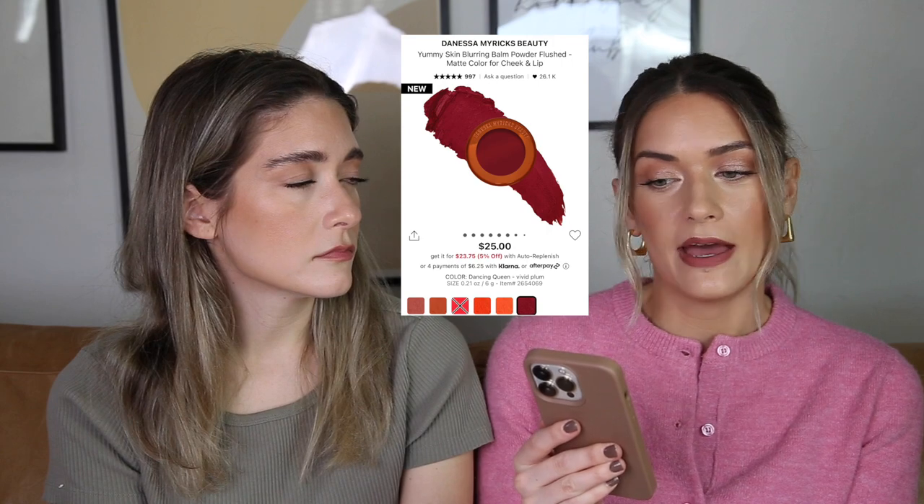Something I'm interested in buying eventually is the Danessa Myricks Yummy Skin Blurring Balm Matte Color for Lip and Cheek. Danessa Myricks has some of the most underrated formulations in color cosmetics. I love the balm contour and need to repurchase it. This product seems like a cream-to-powder formula that's really pigmented — I love that because a lot of creams stay dewy, which I don't like. The shade Dancing Queen, a vivid plum, really caught my eye, though I'm not sure if it's too deep for my skin tone. The colors are unique and it's only $25, so I'll pick it up eventually.